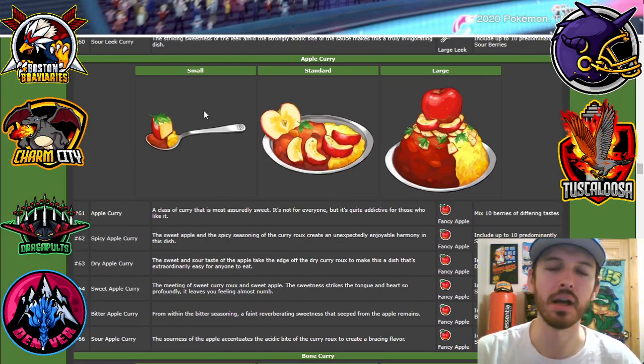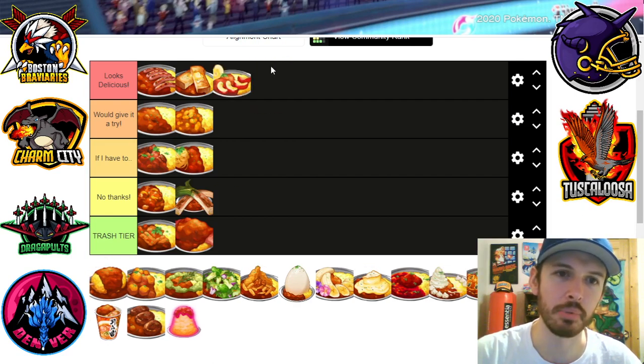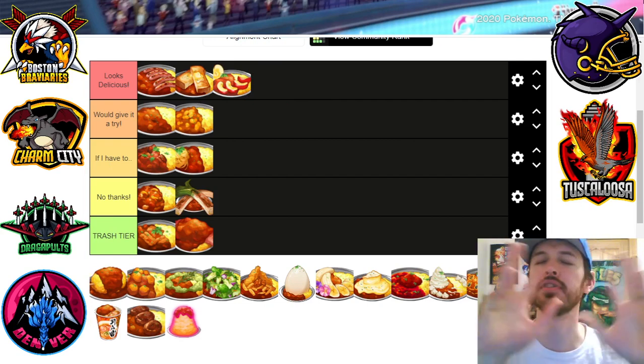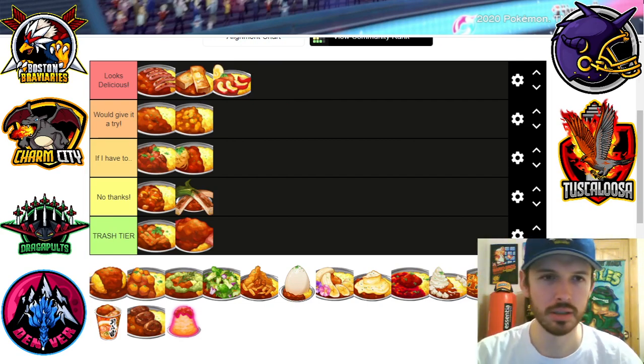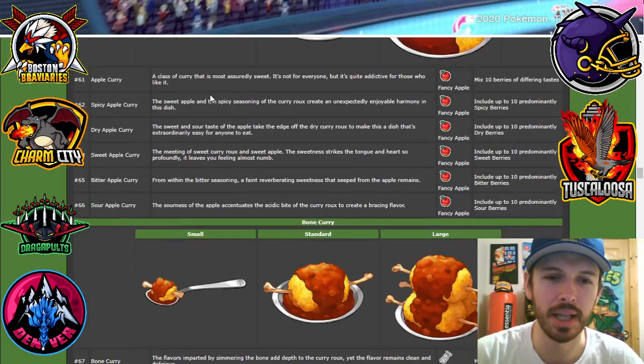Apple curry — oh my god, this is great. I've actually had this before. Apple curry is great — the sweet with the spice. It's a flavor combination that's all I want with my curry. Just a nice blend of flavor.